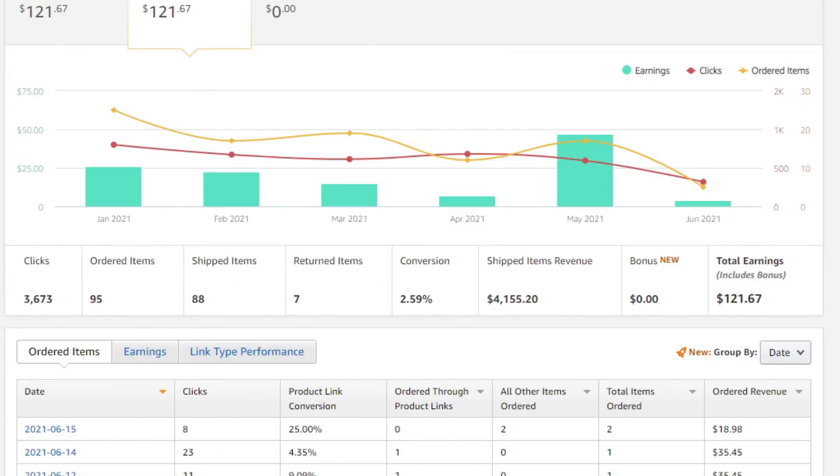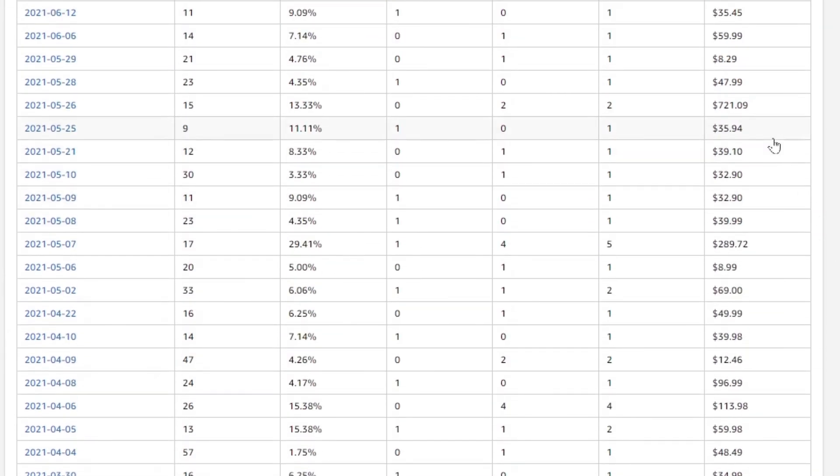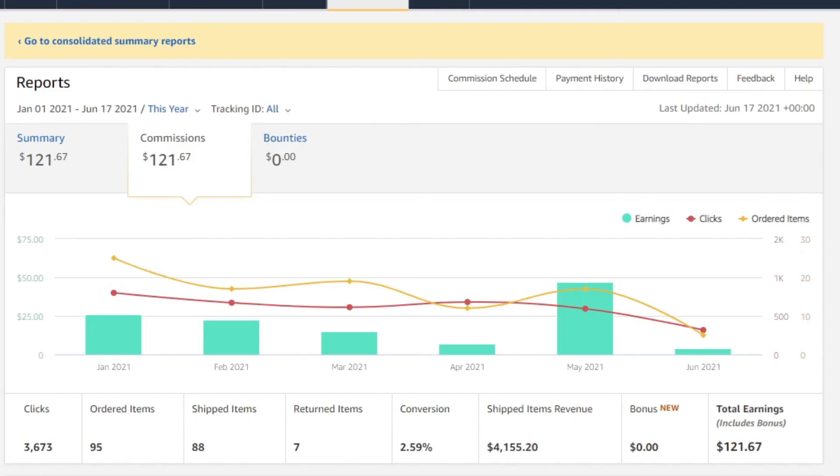What's cool about Amazon Affiliates is it breaks down all your orders. My best day was on May 26th where I sold $721 worth of product. So there you have it — $121 so far this year just for having links in the description of my YouTube videos. It's always a pleasant surprise to see this extra money in my checking account once a month. If someone like me can do it, you can do it too. Thanks for watching everybody, and as always, I will see you in the next video.